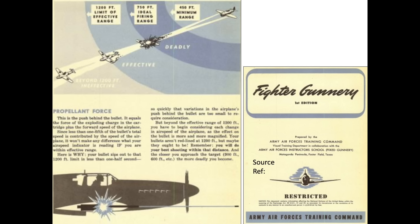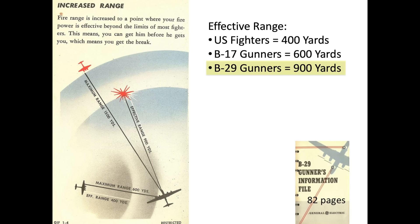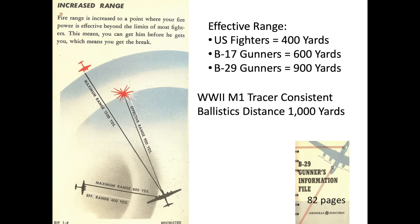U.S. fighters' effective firing range is out to 400 yards, as defined in a World War II fighter gunnery manual. B-17 and B-24 bomber gunner ranges are within 600 yards. B-29 gunner's effective range is defined as 900 yards, as shown in a B-29 gunnery manual. These distances are well within the tracer's effective ballistic compatible range of 1,000 yards.